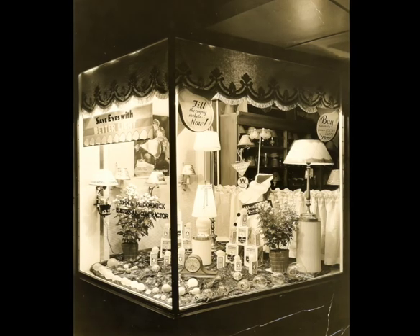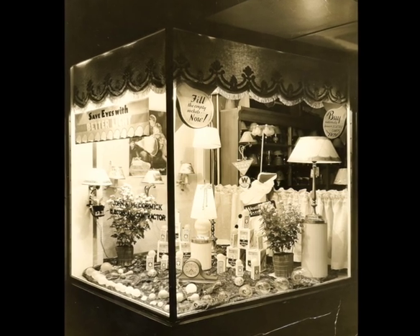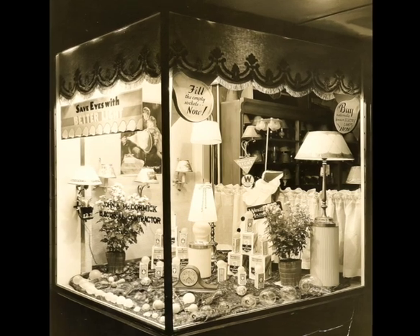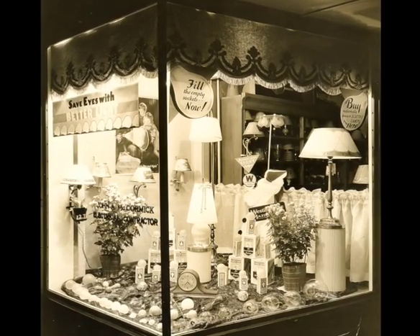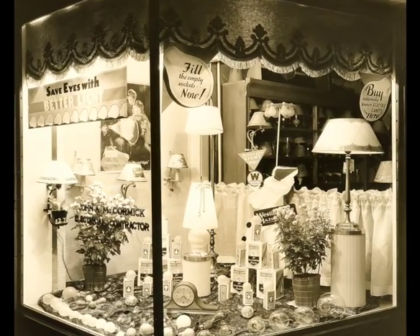A festive window display from the 1920s for John McCormick, electrical contractor, at 8436 Germantown Avenue. One of the signs encourages buyers to fill the empty sockets now, presumably with one of the various lamps on display.